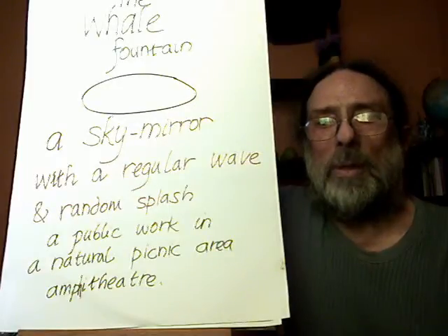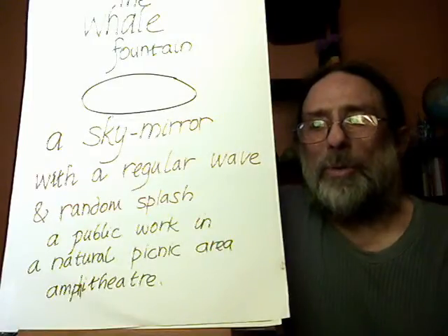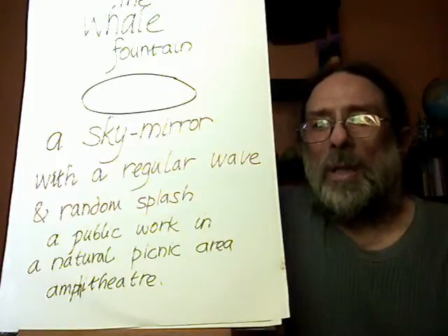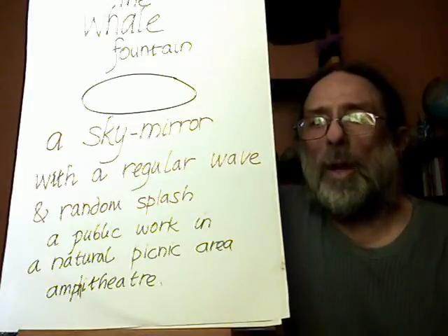The Whale Fountain is a public work in a large — say 60 foot by 30 foot — pond, a pool of water, an ellipse. It's a sky mirror, so we can all sit around it in some sort of natural amphitheatre and it reflects the sky. So it's a sky mirror with a regular wave and a random splash.